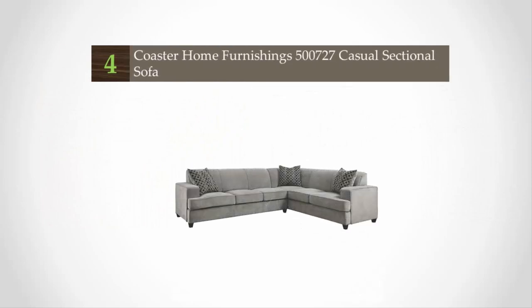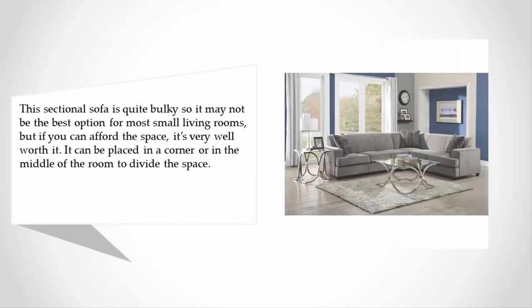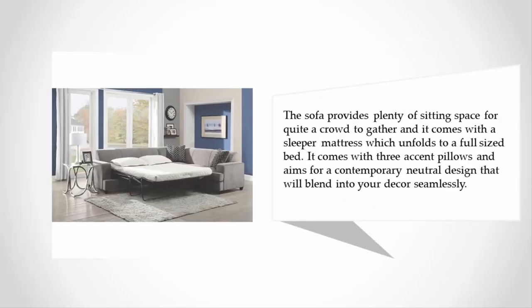At number 4, this sectional sofa is quite bulky so it may not be the best option for most small living rooms, but if you can afford the space it's very well worth it. It can be placed in a corner or in the middle of the room to divide the space, and provides plenty of sitting space for quite a crowd.